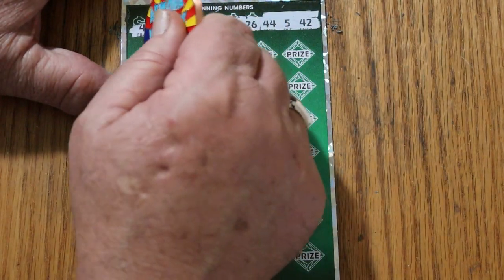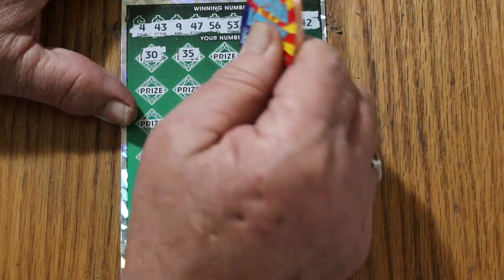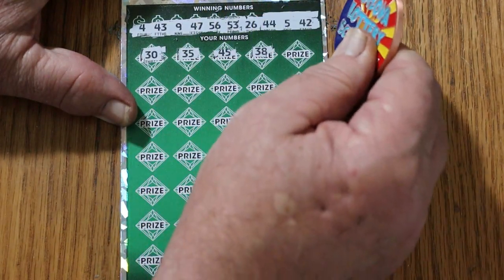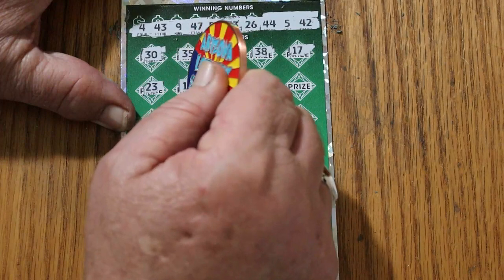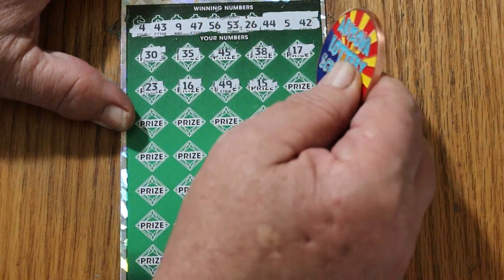Let's start off with a win. Numbers: 7, 30, 35, 45, 38, 17, 23, 16, 49, 15.